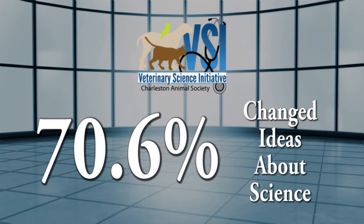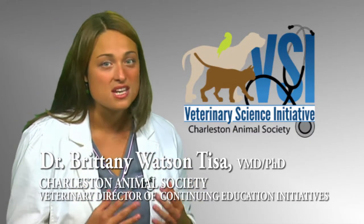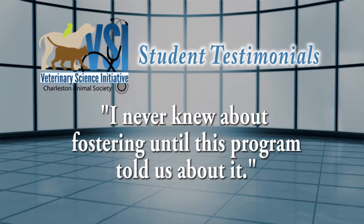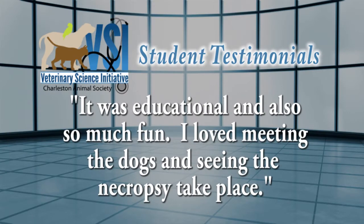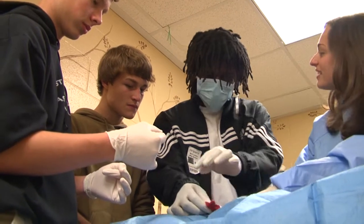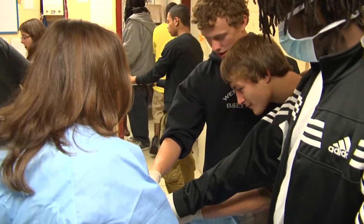70.6 percent of student participants reported that the VSI program changed their ideas about science. It's probably one of the better programs I've ever seen come through the school. Animals are a bridge for students to discuss difficult ethical issues and connect with another living being. I never knew about fostering until this program told us about it. It was truly a wonderful experience — probably the best I've had throughout my high school career. It was educational and also so much fun. I love meeting the dogs and seeing the necropsy take place. It's fun to see them come in — you see these looks of 'I'm big, bad, I'm tough,' and then it's like 'oh my god, what did I just see?' They find out that they're human after all.